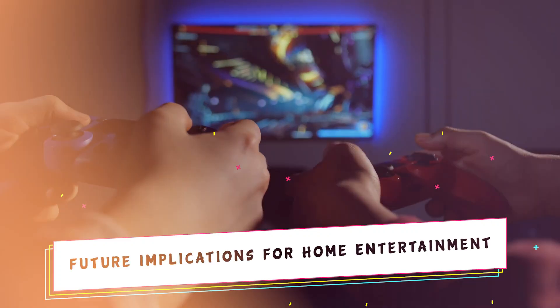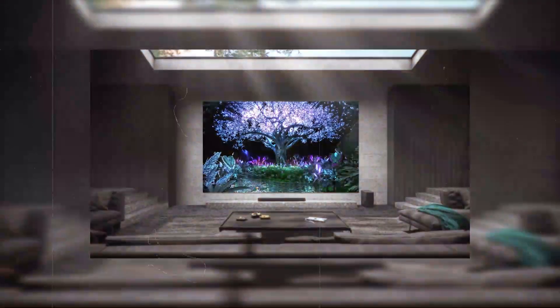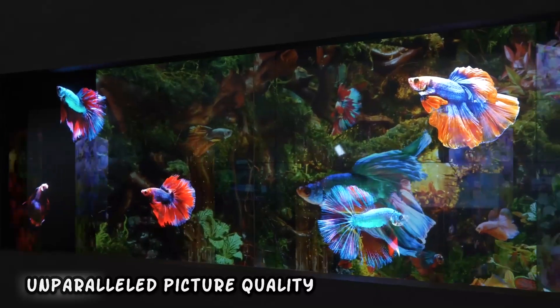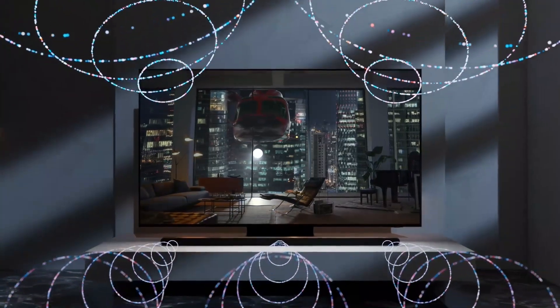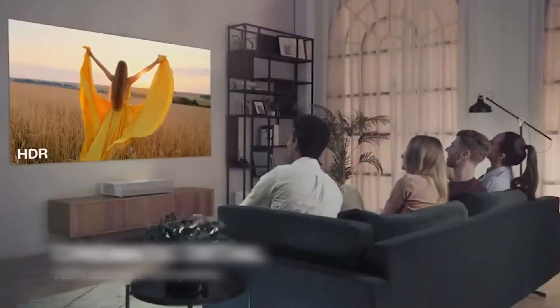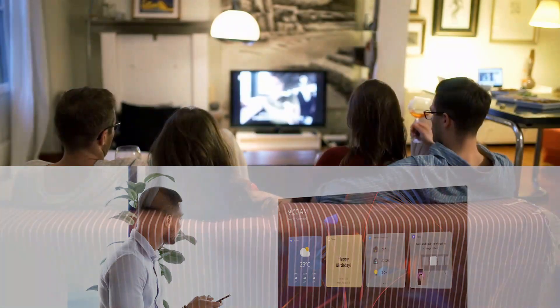The future of home entertainment appears poised for a transformative shift, with transparent micro LED technology anticipated to be a pivotal player in shaping the evolution of home theaters. As technology advances, transparent micro LED's potential lies in its ability to deliver unparalleled picture quality — the combination of microscopic LEDs and transparency enhances brightness, contrast, and color accuracy, bringing cinematic realism into the living room with immersive and lifelike visuals.